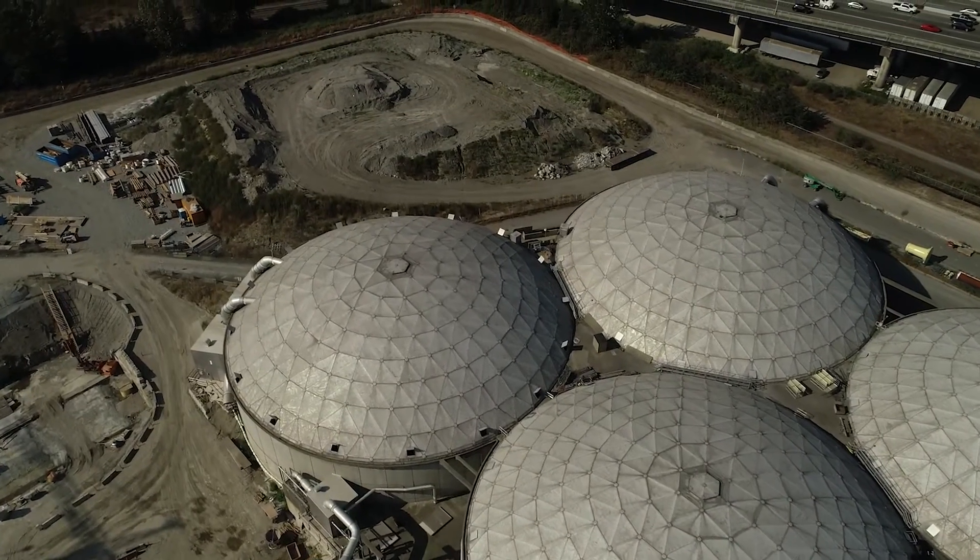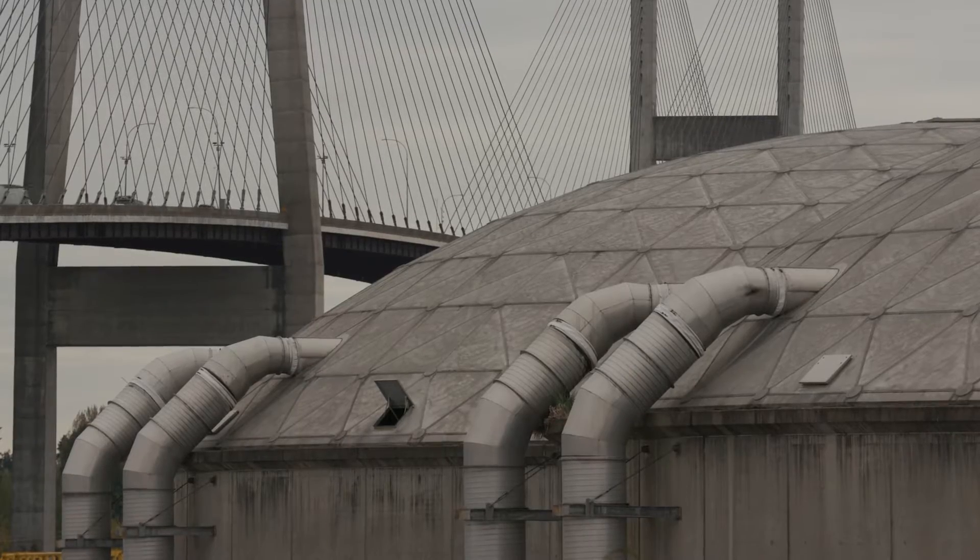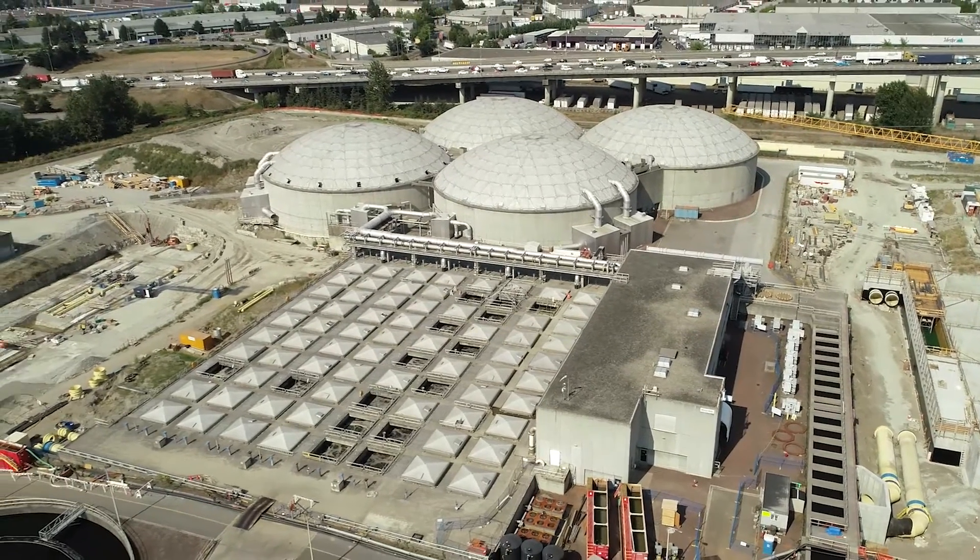The four domes at the Anasis Island Wastewater Treatment Plant are a familiar sight to anyone driving over the Alex Fraser Bridge. These buildings are called trickling filters.